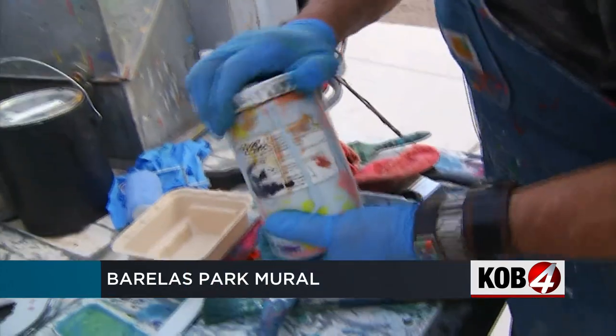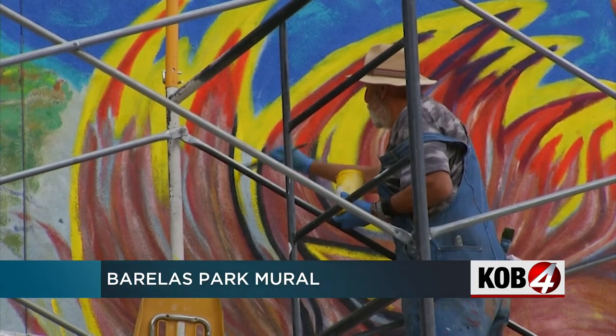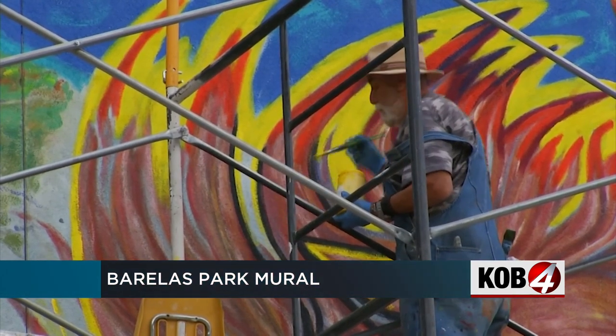Now at 76 years old, he's back to give it a fresh coat of paint, bringing his decades-old artwork back to life.